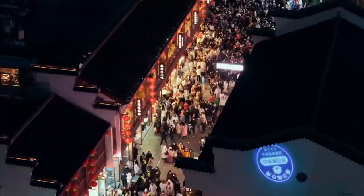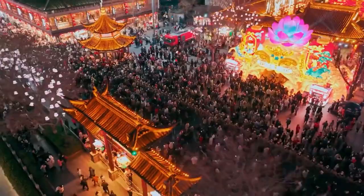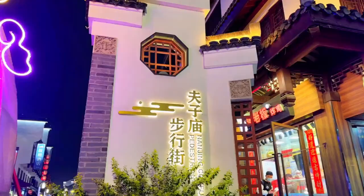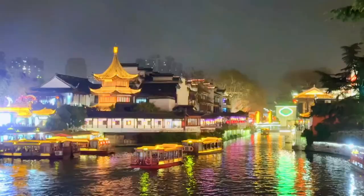When you walk out of the Confucian Temple, night has fallen. Walking along the alleys of the Confucius Temple, you will find many snack and handicraft shops here, so you can enjoy the fun of food and shopping. If you are interested in ancient Chinese culture and history, you can learn more at the nearby Nanjing Museum.